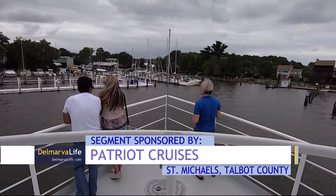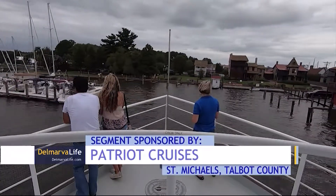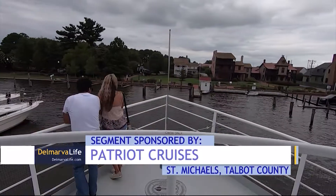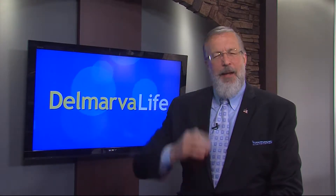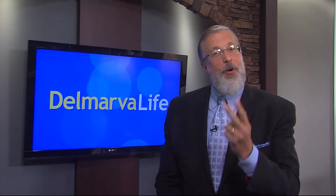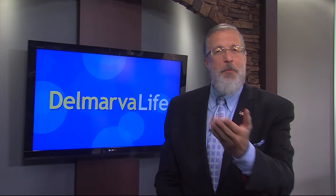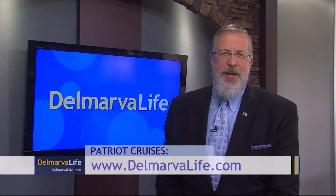Captain John was the one who safely steered the ship back to harbor, and those aboard brought back with them a wealth of knowledge and a boatload of memories. You heard Captain John say they also book private functions on the Patriot, like weddings and parties. They also have an island music cocktail cruise — two this weekend, one on Sunday and one on Labor Day. For more information on times and rates, visit themarvalife.com and click on 'What's Happening Today.'